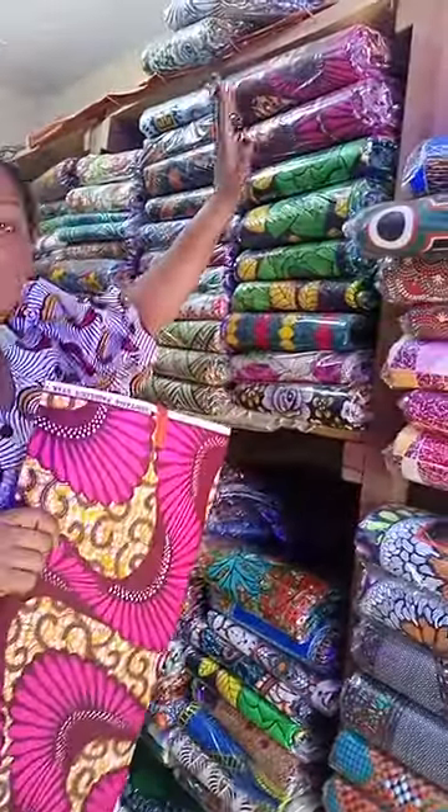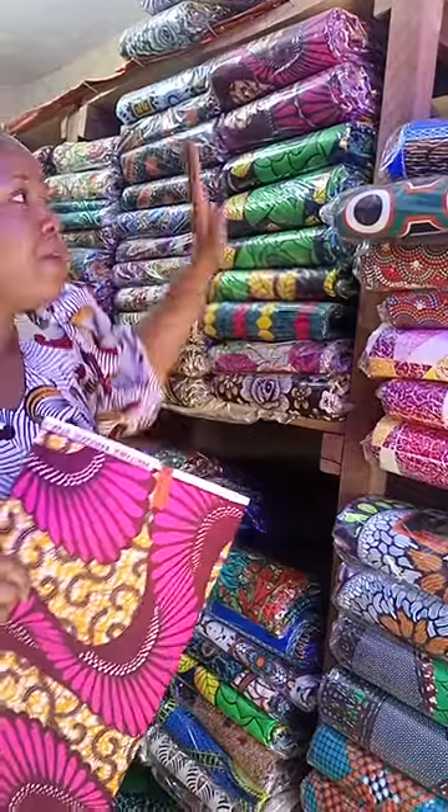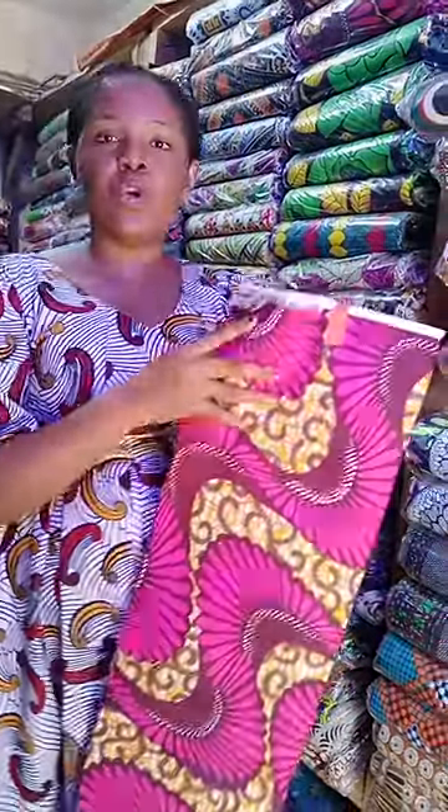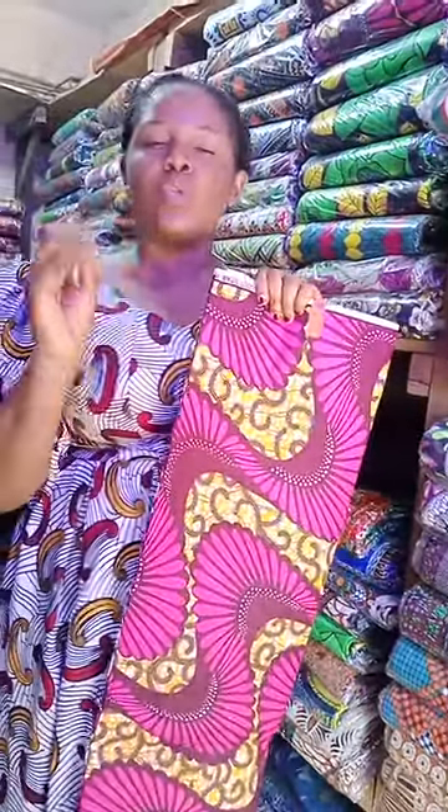This is a small Ankara fabric. I will have them a lot in our warehouse — these are just a few here. I will have a lot more in our warehouse. With this fabric, trust me, your guests will be standing out. They will be looking so sweet and dashing.